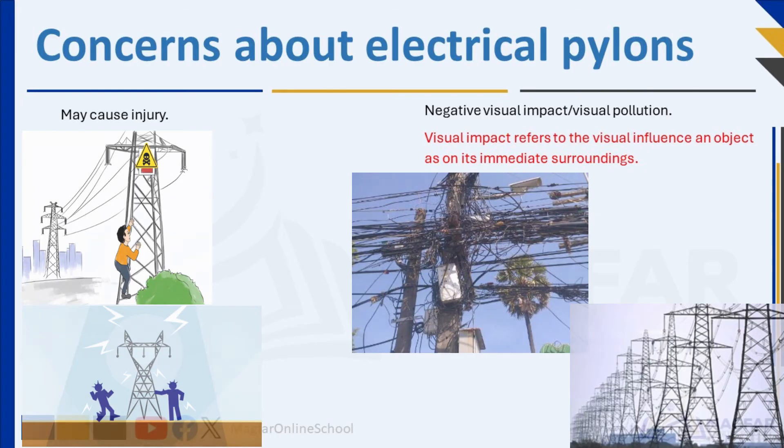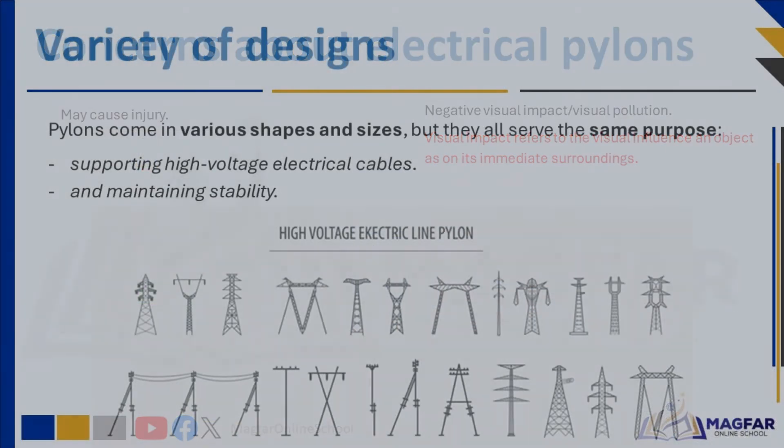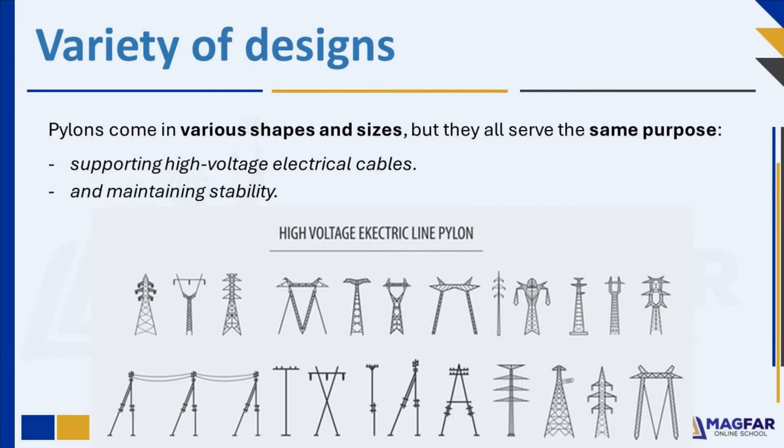Would you live next to too many pylons? Look at pictures of electrical pylons. What do you notice? Electrical pylons come in various shapes and sizes, but they all serve the same purpose.